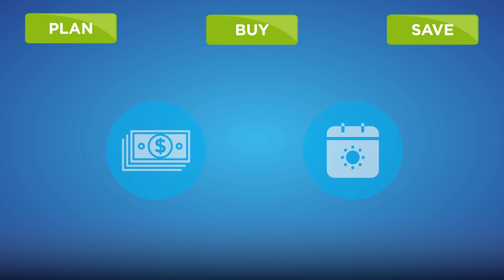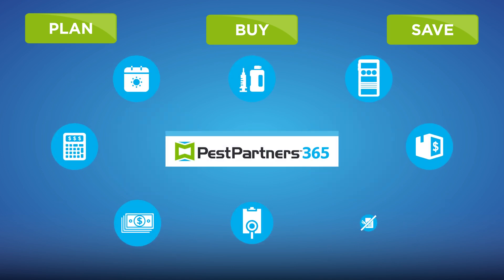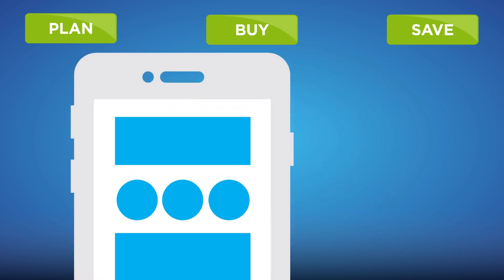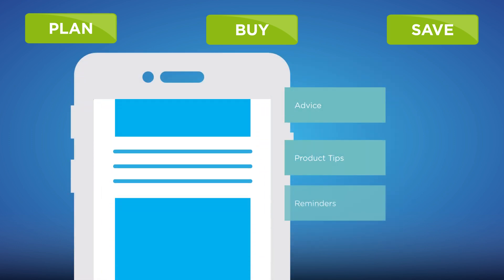Year-long rebates and deferred payments are just the beginning of Pest Partners 365 benefits. Program members will also receive the exclusive Pest Partners 365 Business Insider e-newsletter, which provides expert business advice, product tips, and rebate reminders.